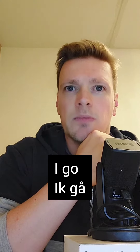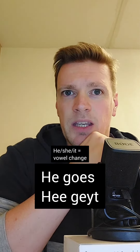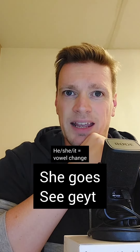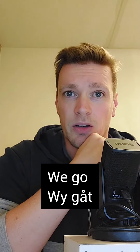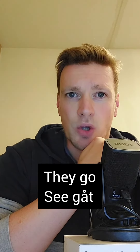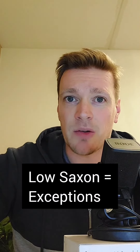And now to spice things up a little bit, a strong verb. I go. You go. He goes. She goes. They read. It goes. It read. We go. You go. They go. They read. As with everything in Low-Saxon, there's always exceptions.